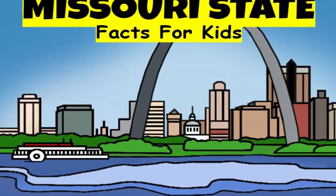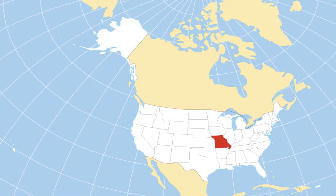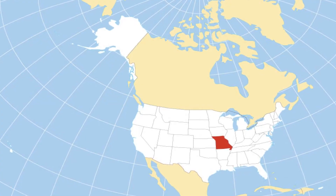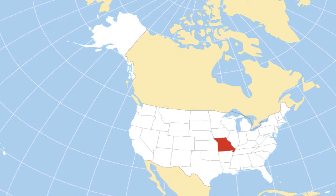Missouri State Facts for Kids. Missouri is bordered by Iowa to the north, Illinois, Kentucky, and Tennessee to the east, Arkansas to the south, and Oklahoma, Kansas, and Nebraska to the west.